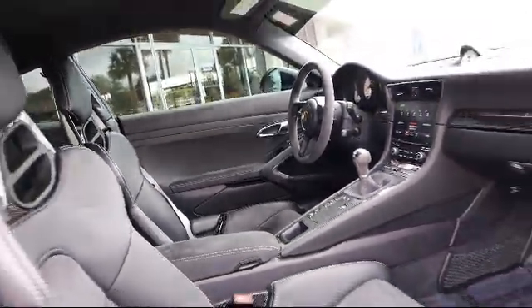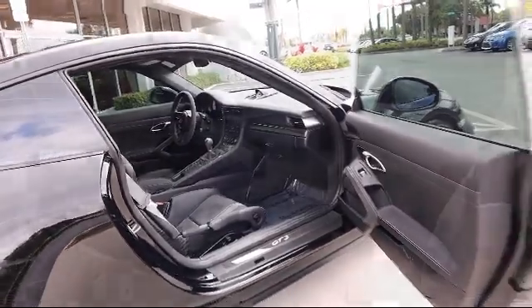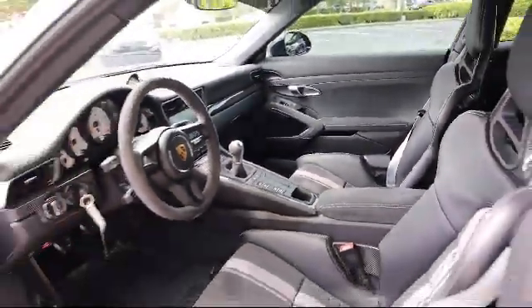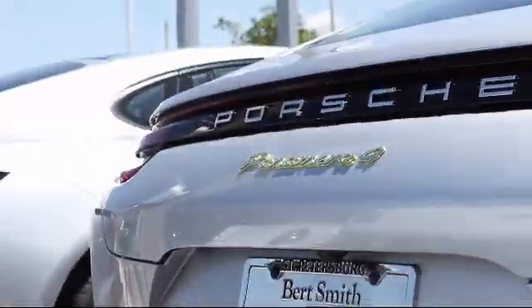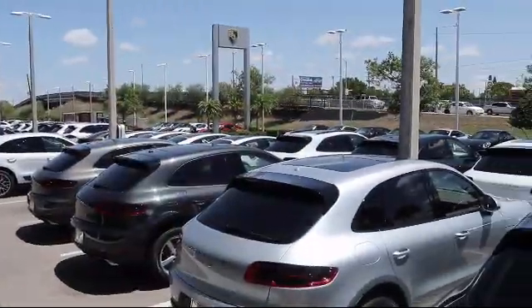At Burt Smith Porsche, from our sales consultants to our finance representatives to our Porsche certified technicians — as a local family owned and operated dealership, Burt Smith Porsche has been serving our community for over 50 years. Come visit us today. We're located at 3800 34th Street North in St. Petersburg.